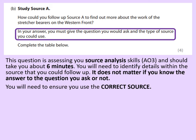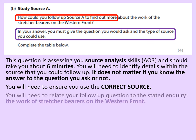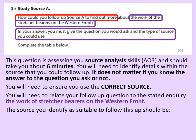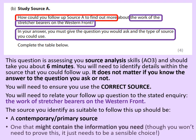You will need to ensure that you use the correct source — in this case that's source A. How could you follow up source A to find out more? Well, just like in the previous question, the eight-mark question, you've got to make sure that you're following up the right inquiry. In this case, the inquiry is the work of the stretcher bearers on the Western Front. The source you identify should be suitable to follow this up, and to do that it should be a contemporary or primary source and one that might contain the information that you need. This is one that you can easily get wrong, so we're going to look at some common mistakes before I show you how it should be done.